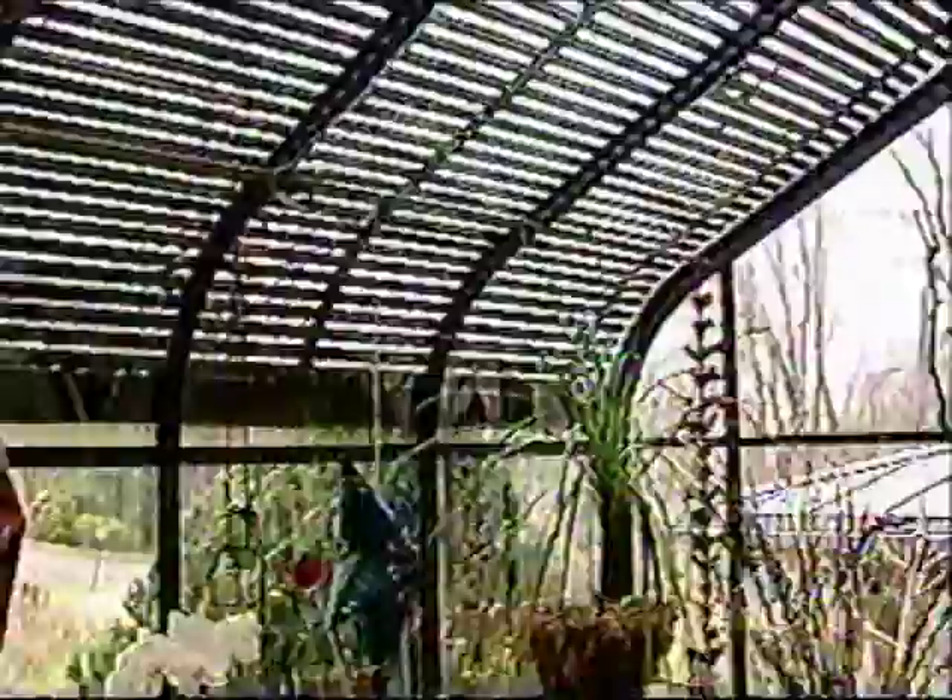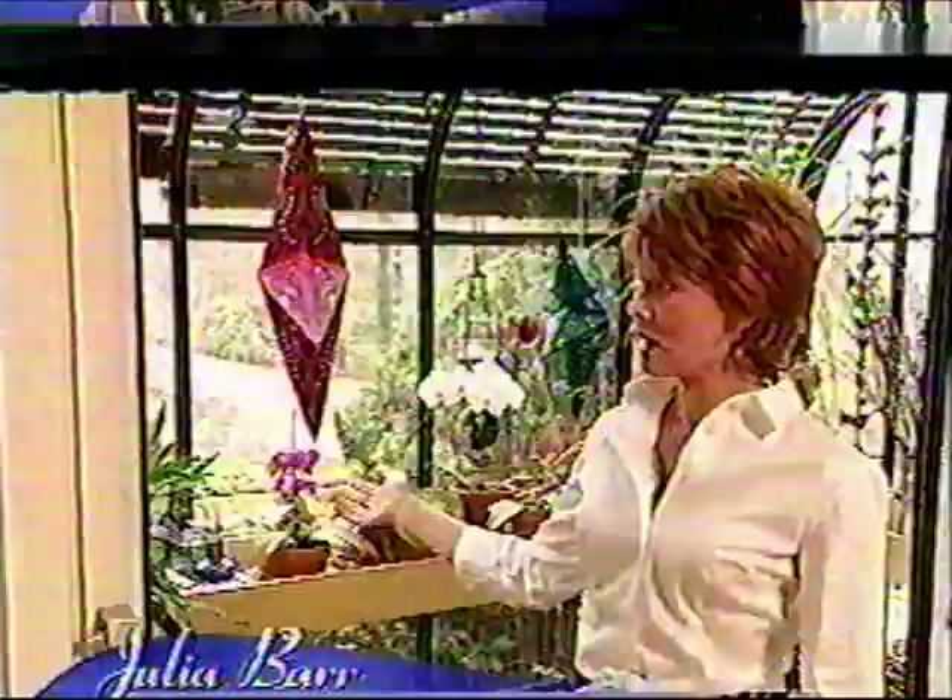Near the dining room, a charming greenhouse looks out onto the yard — this is Julia's private space for orchid growing. The greenhouse was here when we moved in, and we kept thinking we don't want this greenhouse. But gradually we started to use it and put things in it, and now we love it.